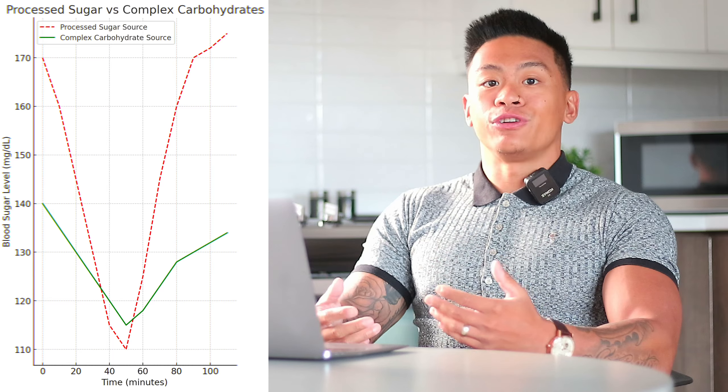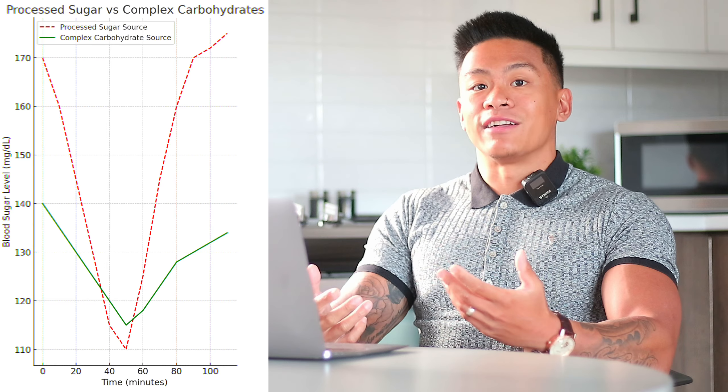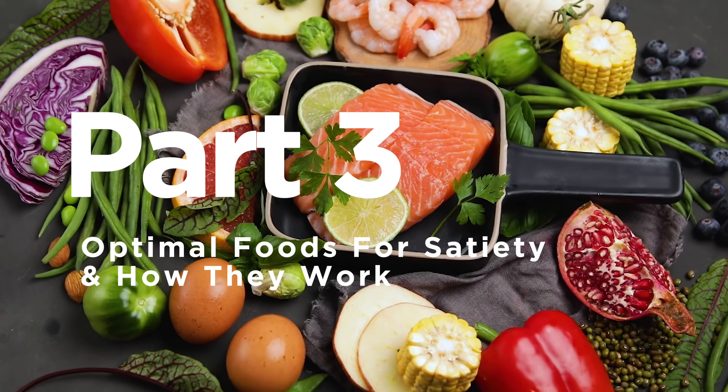A focus on macronutrients might lead to choices that fit the numbers but are made of processed ingredients that don't support overall health. Part 3: Optimal Foods for Satiety and How They Work. Now let's break down the best foods for satiety and why they work.